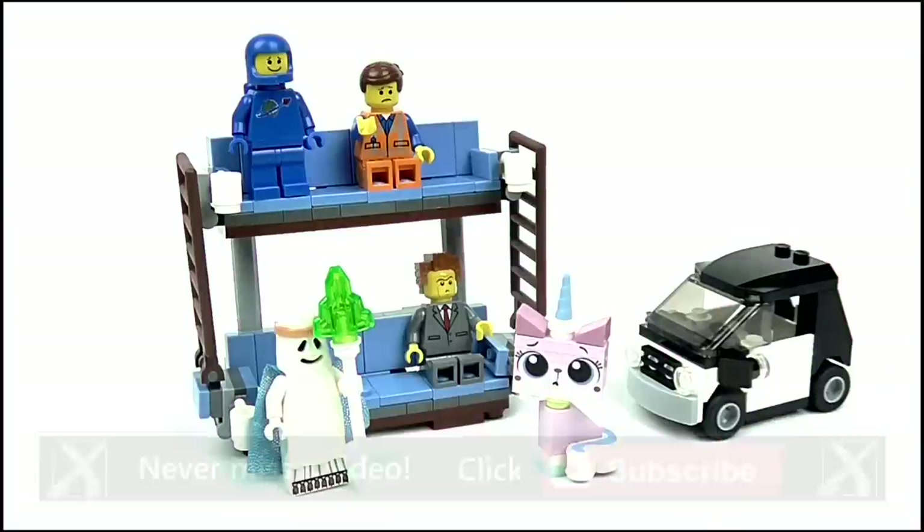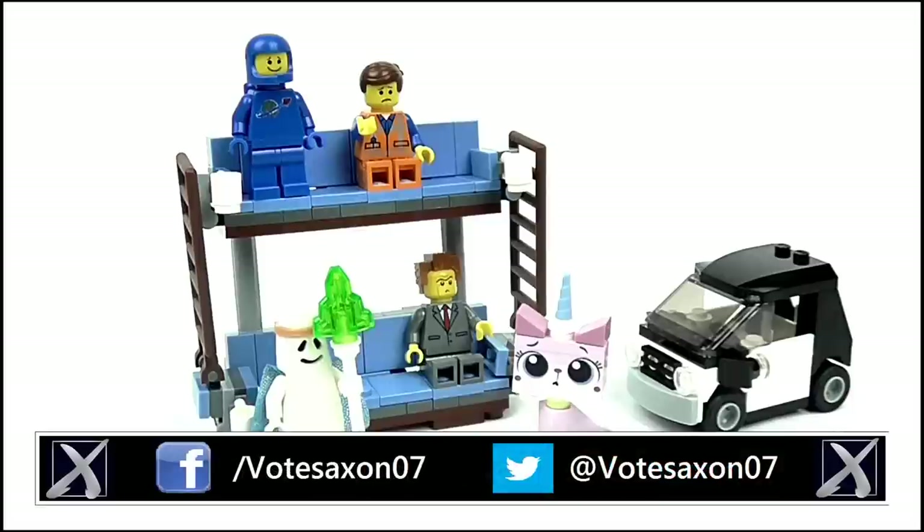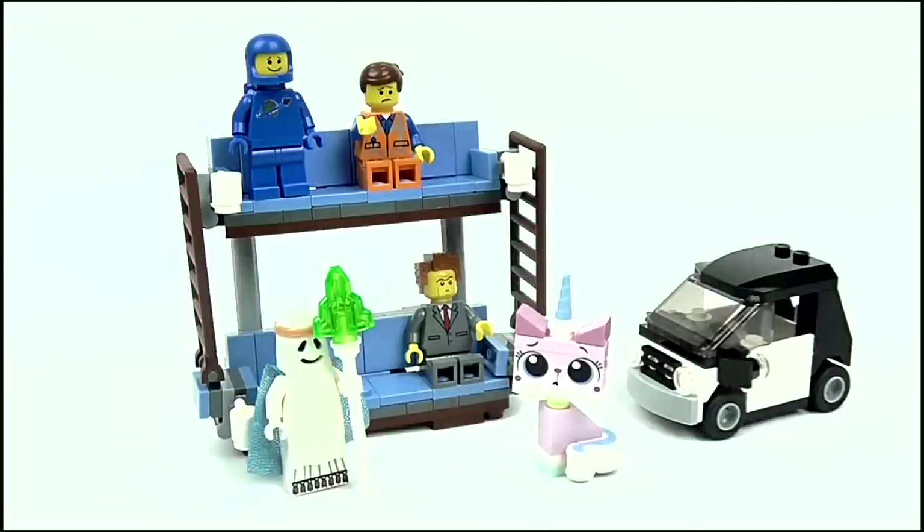And so that does it for this review. I really hope you liked it. If you did and you're new to my channel please hit subscribe for more videos, and keep up to date with all my latest news and reviews by liking my Facebook page and following me on Twitter. Thank you so much for watching. Goodbye.